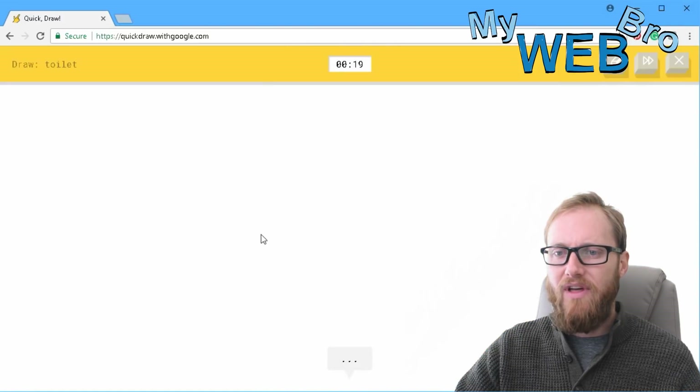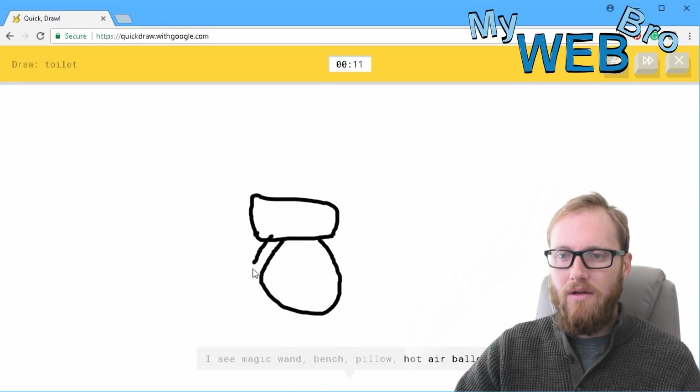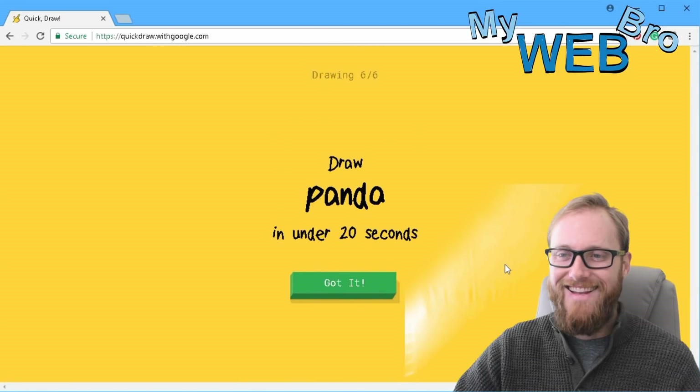Draw a toilet. I see magic wand, or bench, or pillow, or hot air balloon. I see bucket, or ring, or wrist watch... oh, I know — it's toilet! That's so cool.